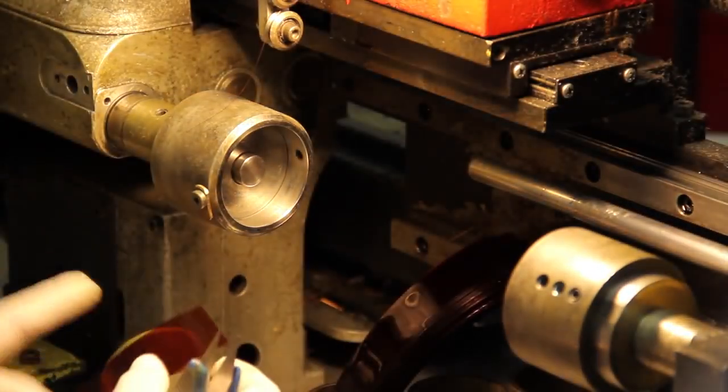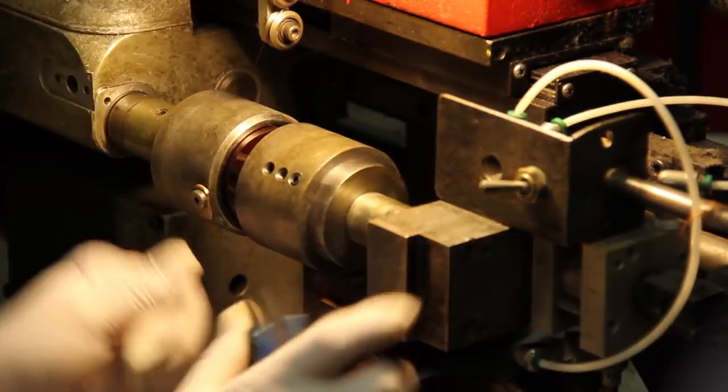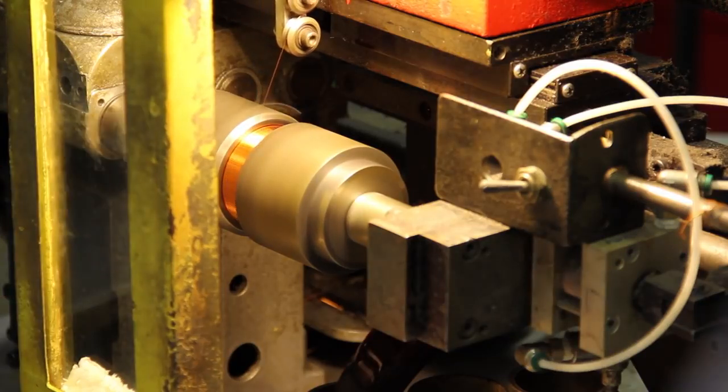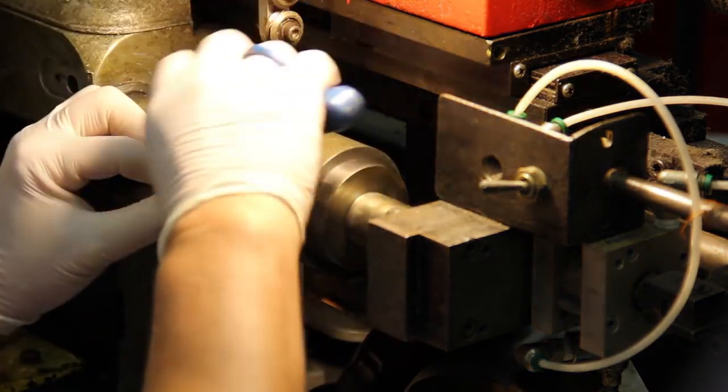The first step in making a coil is the winding process. It involves wrapping wire and a former material on a mandrel to keep it round during the entire process. We use copper and copper clad aluminum wire in various sizes. We use Kapton, Nomex, and paper former materials.